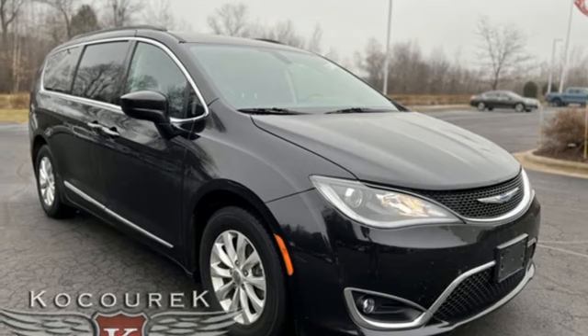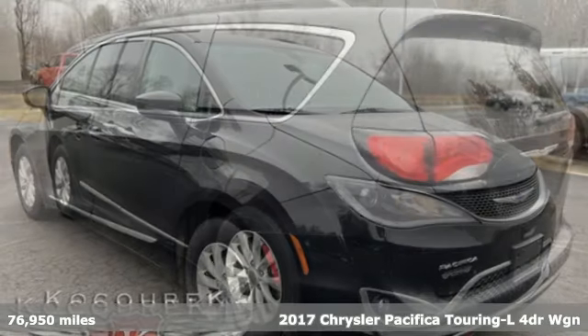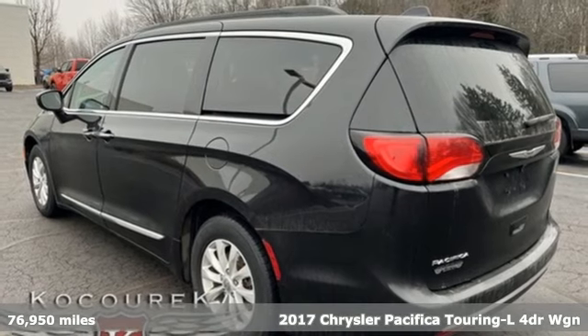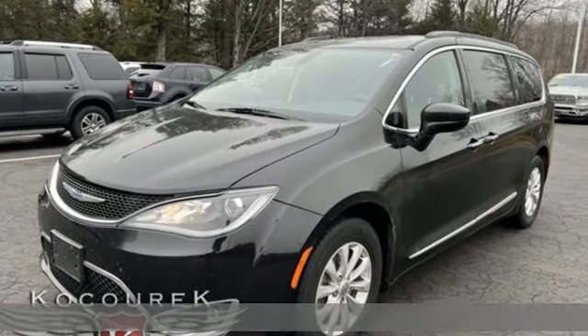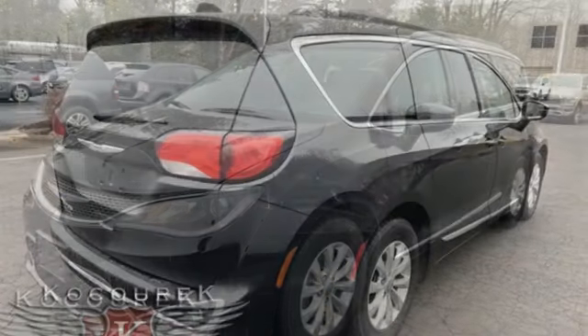It's a 2017 Chrysler Pacifica. It's fun to drive with plenty of room, plenty of style, and plenty of features designed to make your life easier, all wrapped in a stylish package.